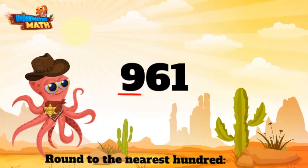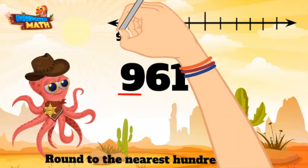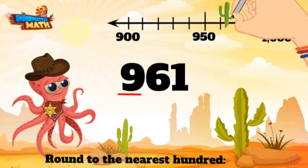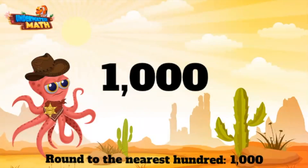Bring that number line on in to help us out. The number is between 900 and 1000 — and 1000 is the same as 10 hundreds. The midpoint is 950. 961 would fall about right here on the number line, which means it is closer to 1000 than 900. 961 rounded to the nearest hundred is 1000.